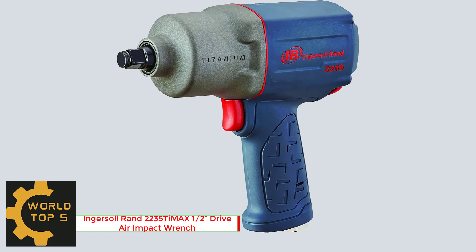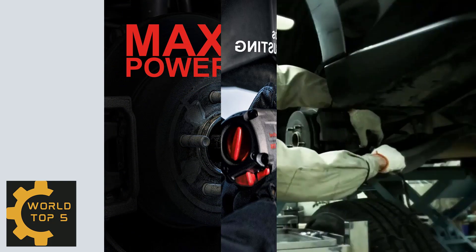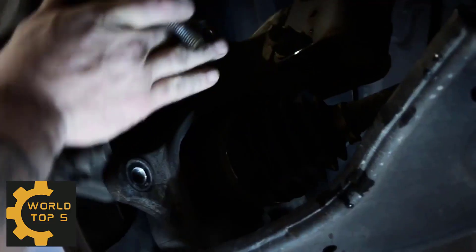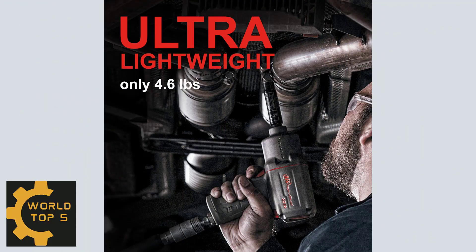Number 2: Ingersoll Rand 2235 Timaxa Half-Drive Air Impact Wrench. This air impact wrench tackles heavy-duty assembly and disassembly applications, suspension work, and industrial equipment repair, with exceptional performance and control, delivering up to 1,350 foot-pounds of nut-busting torque.